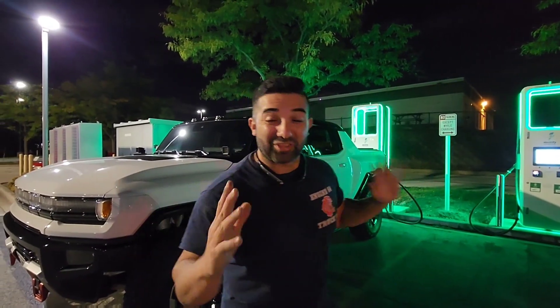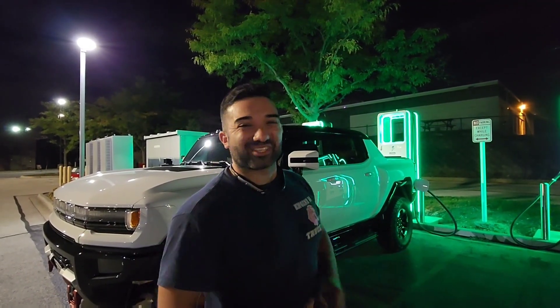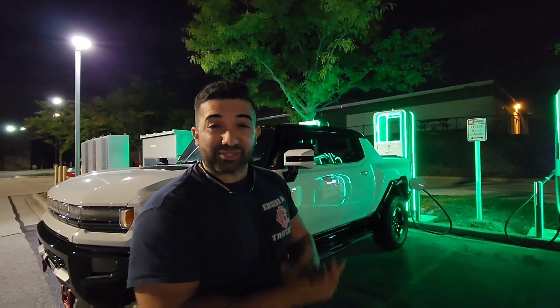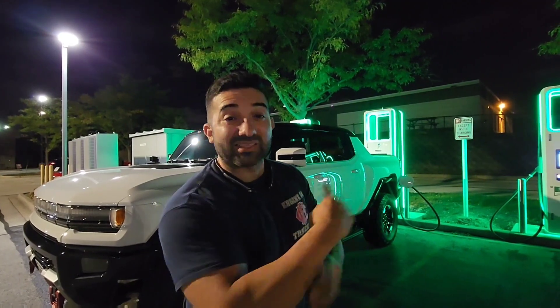So here we are picking up the Hummer EV. This is the first time that it's actually charging outside of my house — the one time that I've actually charged it since I bought it, brand new. We're picking it up from Electrify America, and we're doing it today because they told me that it was free. And we're about to see the results.